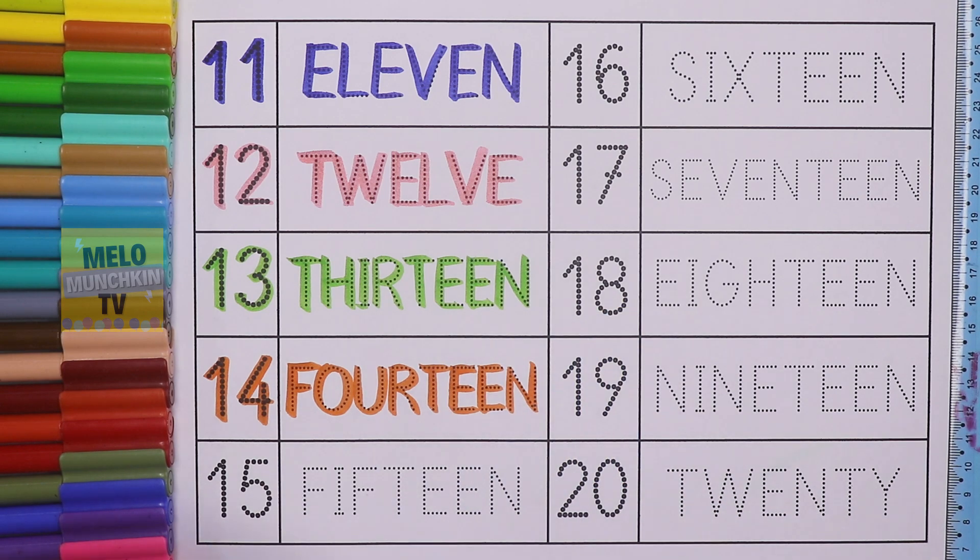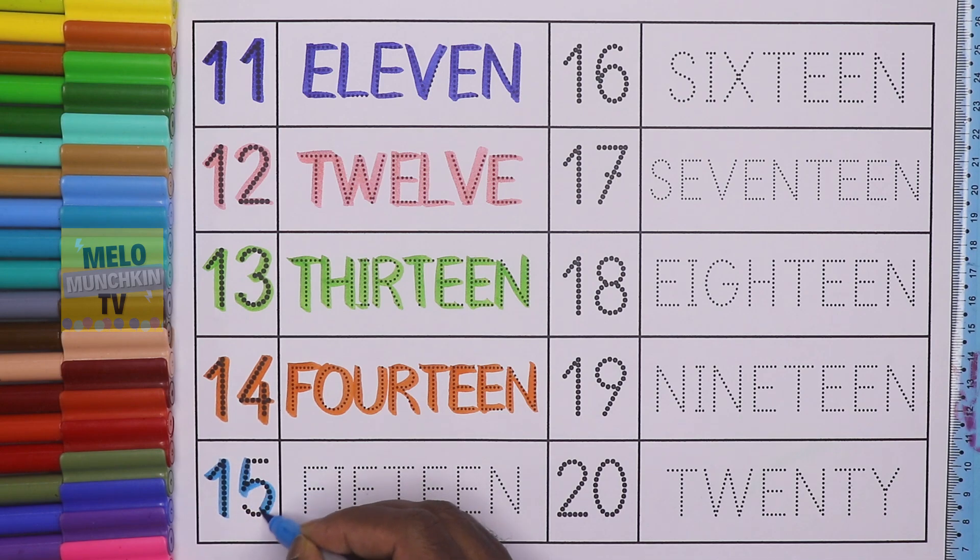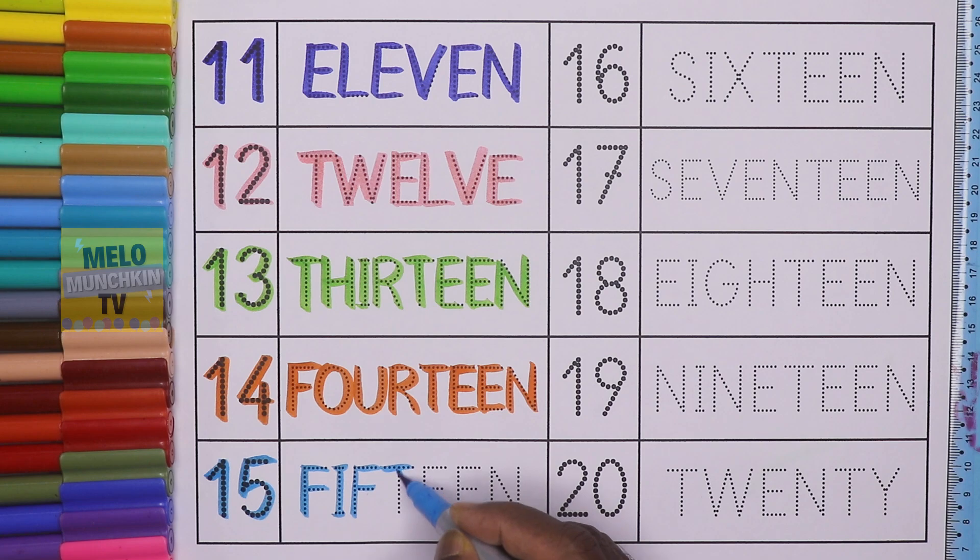Blue color. This is number 15. 1, 5, 15. And the spelling is F, I, F, T, E, E, N. 15.